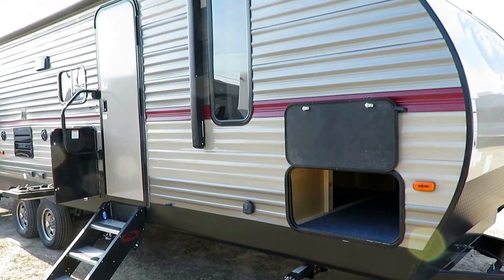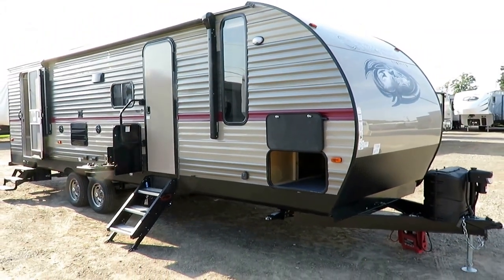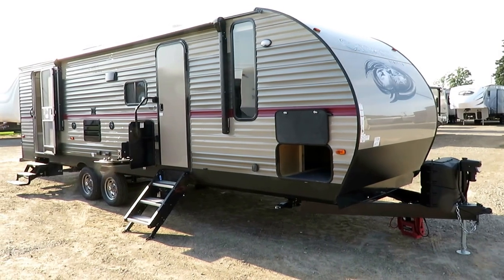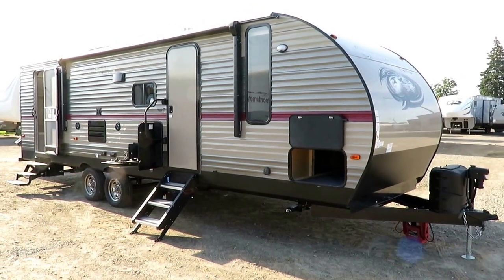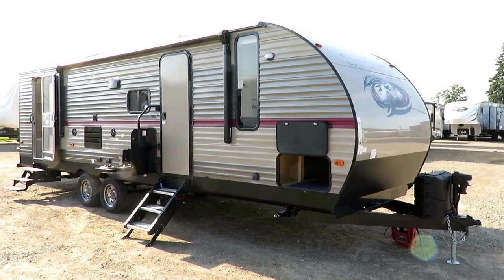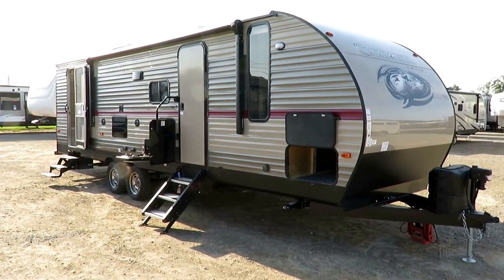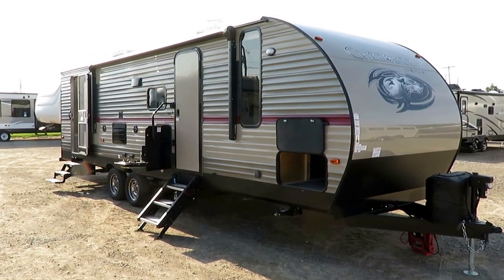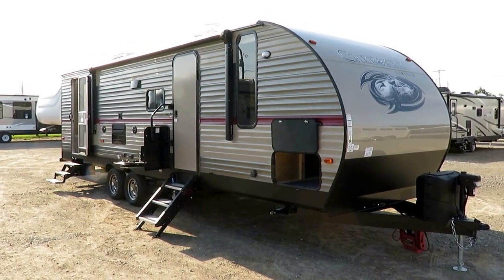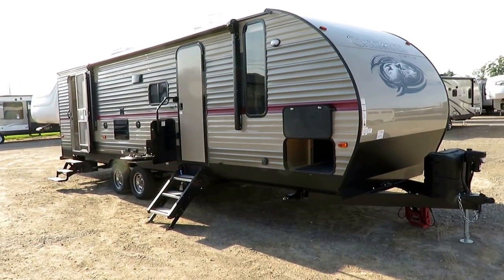At Haylet RV we don't charge extra for things like destination and prep charges. We include things like showing you how it works and giving it a bath — all the things the trailer and you as a customer should get as part of our price tag. No monkeying around. This is the most popular bunkhouse floor plan from Forest River's most popular series of travel trailers — pretty impressive, but what is it that's making it happen that way?